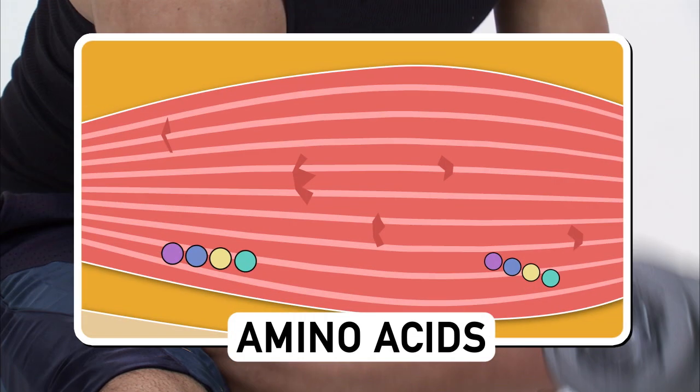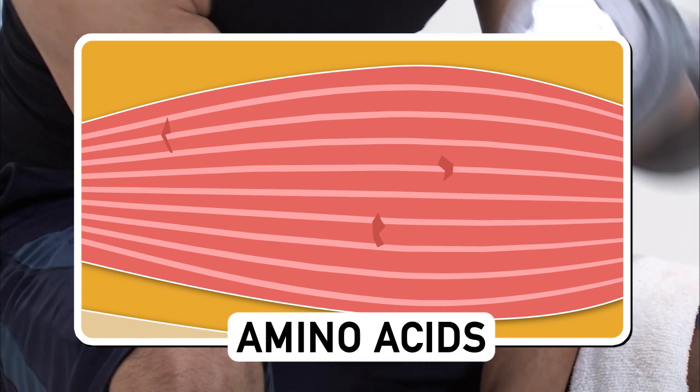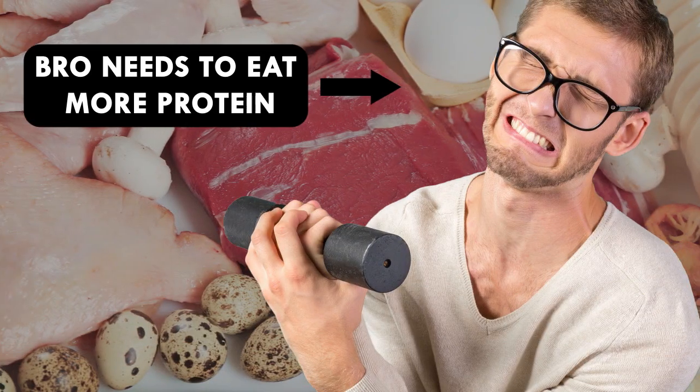But if you don't have enough amino acids, your muscles won't heal, you won't bulk up, and you'll be more prone to injuries and muscle loss. To prevent that, you need to eat enough protein.